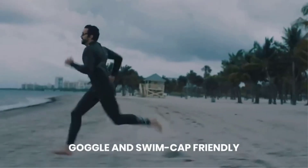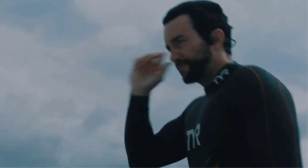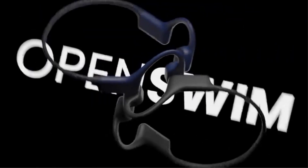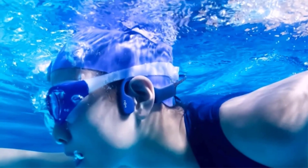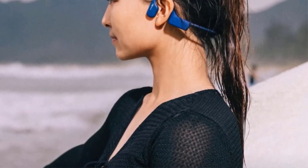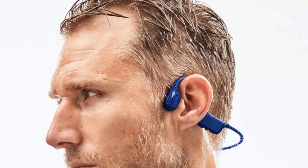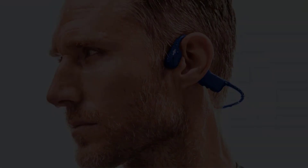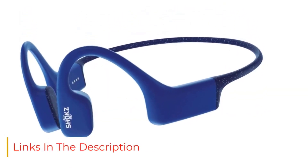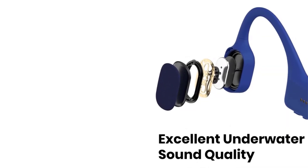These headphones have an IP68 rating, fit comfortably under a swim cap, and can be submerged in 2 meters of water for up to 2 hours at a time. While these headphones are not Bluetooth compatible, they can store up to 1200 songs — four gigabytes — of various file types including MP3, WAV, AAC, and FLAC. The OpenSwim features the same command controls and premium PitchPlus 2.0 technology as other Shokz open-ear headphones, so you can listen to your favorites with solid, satisfying sound quality.